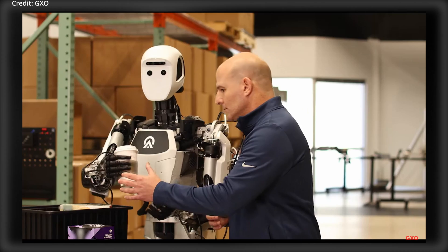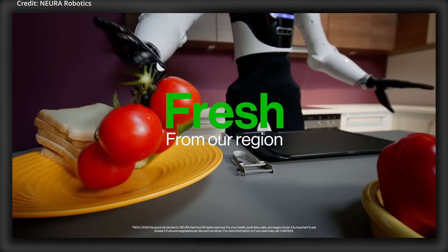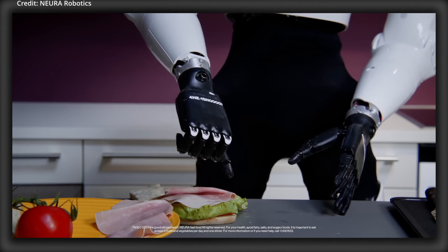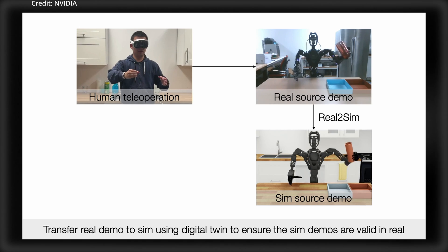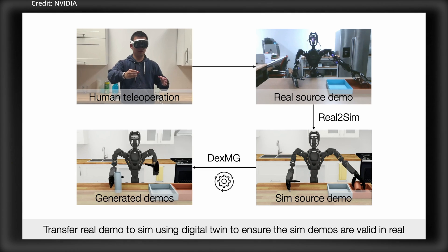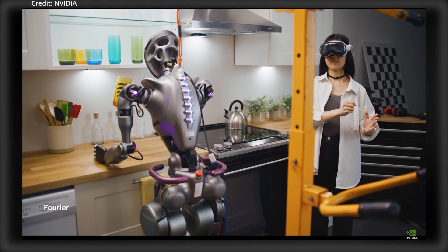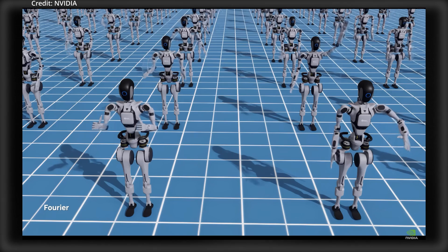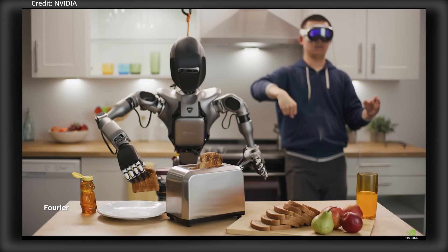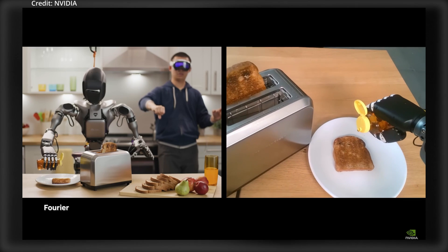By incorporating asynchronous actions and synchronized execution, it ensures that dual-arm movements are efficient and fluid. The system has been tested across nine simulated environments, each utilizing teleoperated demonstrations to create a substantial, adaptable dataset. The outcome is that policies trained on DexMimicGen data outperformed those that relied solely on initial human inputs, proving that more comprehensive training data can elevate the success rates of robotic policies.